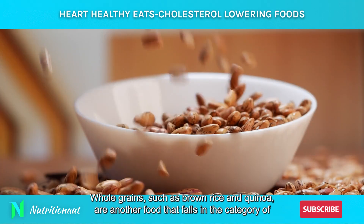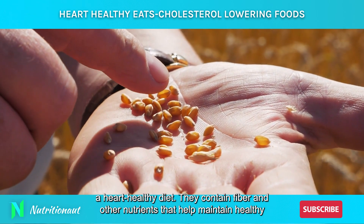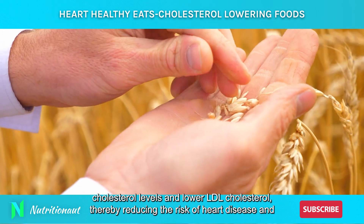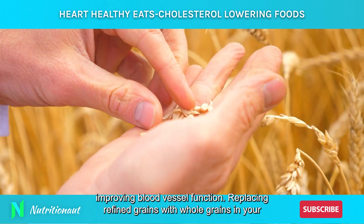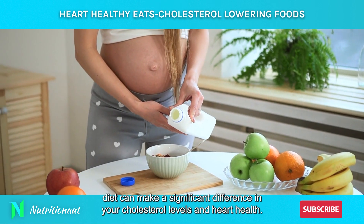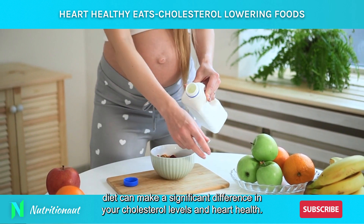Whole grains such as brown rice and quinoa are another food that falls in the category of a heart-healthy diet. They contain fiber and other nutrients that help maintain healthy cholesterol levels and lower LDL cholesterol, thereby reducing the risk of heart disease and improving blood vessel function. Replacing refined grains with whole grains in your diet can make a significant difference in your cholesterol levels and heart health.